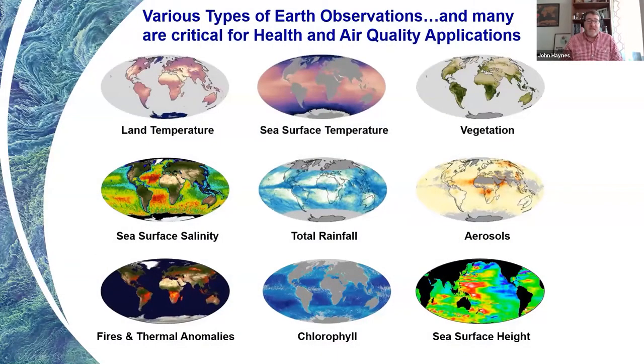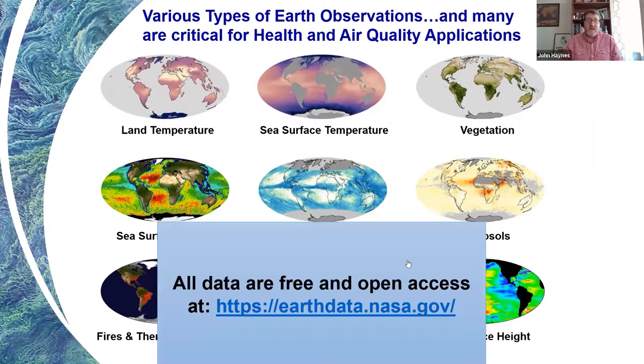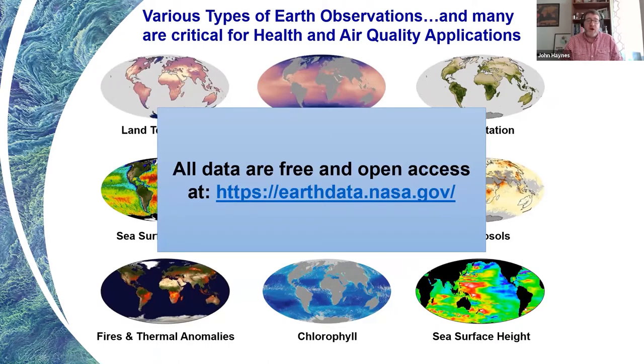Every day, tens of terabytes of data are downloaded from this constellation of satellites to the ground, all of this data and observation showing how the Earth system is continuously and dynamically changing. Many of these observations are critical for health and air quality applications, such as aerosols, land temperature, and fires and thermal anomalies. The great news is that all of this data is free and open access to everyone globally through earthdata.nasa.gov — it's already been paid for and is there to be utilized by researchers, end users, and stakeholders both domestically and internationally.